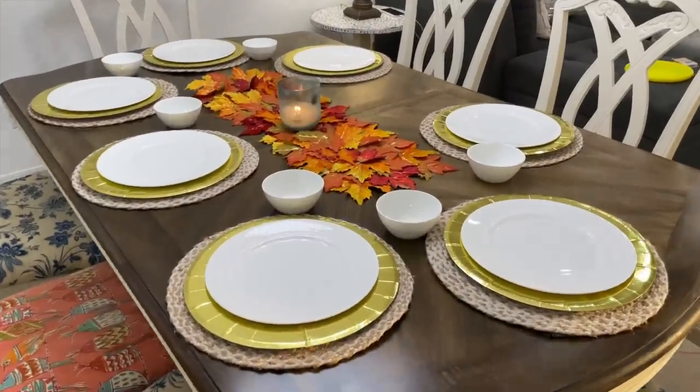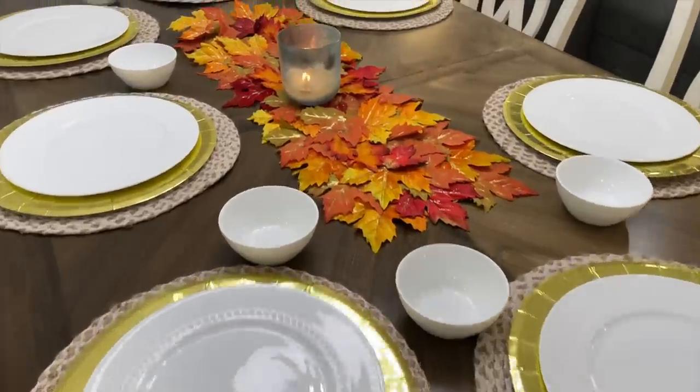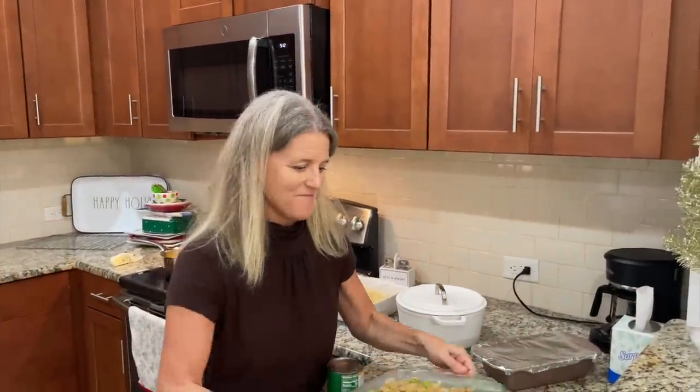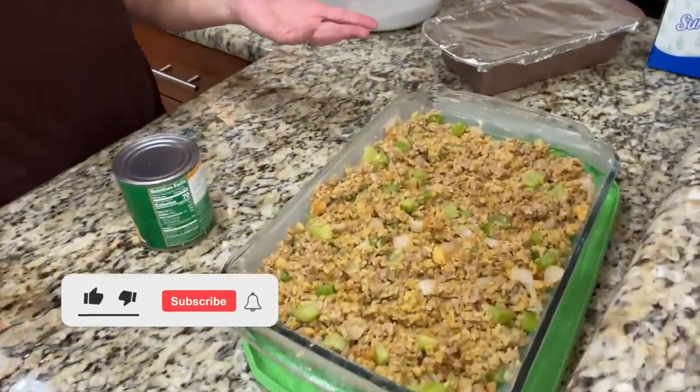All right, well, happy Thanksgiving, everyone. Look at that beautiful table that Jill has arranged. Great work there. Thank you. Happy Thanksgiving, everybody. We feverishly worked this morning. Now we are just sort of putting the final touches on everything, getting it ready.